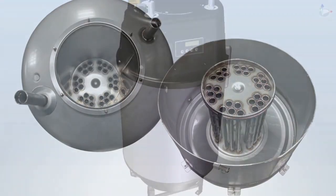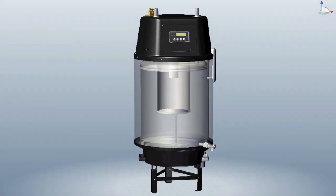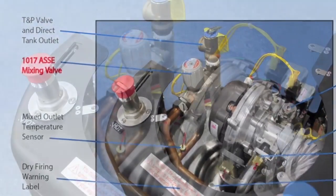The heat exchanger is surrounded by a stainless steel tank that holds a full 20 gallons of up to 167 degree hot water. Delivered temperature is mixed down through an ASSE 1017 mixing valve and can thus fill a 40 gallon tub at the same rate as a traditional 50 gallon tank type water heater.